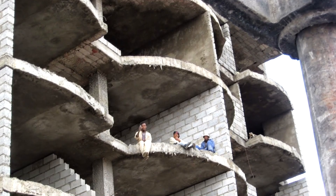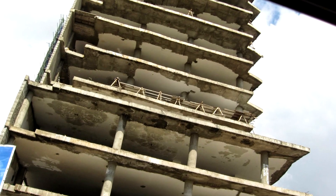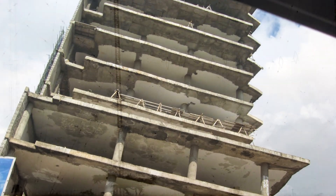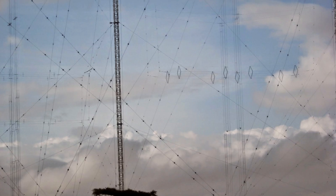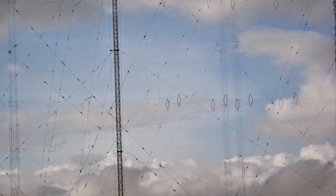You can't talk about telecommunications without mentioning radio. Jerry took a lot of pictures of the infrastructure in Ethiopia when he traveled there to adopt his son, including this cool photo of radio transmitter towers and a wild mess of guy wires to hold them all up.